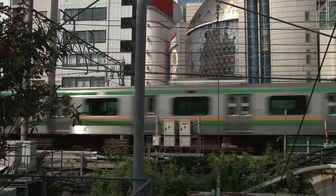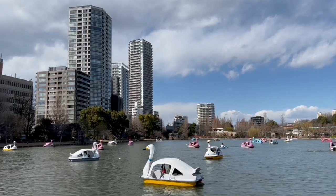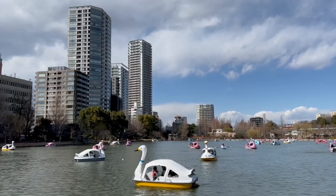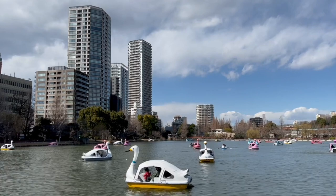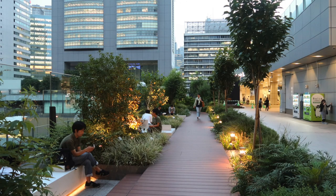8. Toshima no Mori. A cozy, quiet, and peaceful rooftop garden with views of Ikebukuro. It is located in the Toshima ward office with different garden terraces on the 4th, 6th, 8th, and 10th floor. The 10th floor is the biggest and prettiest, decorated with a nicely maintained garden and a pond.